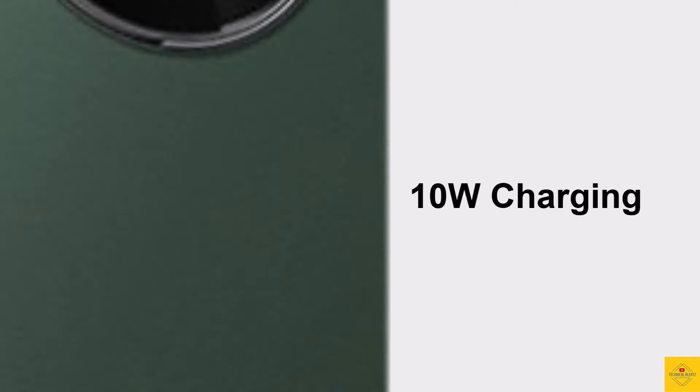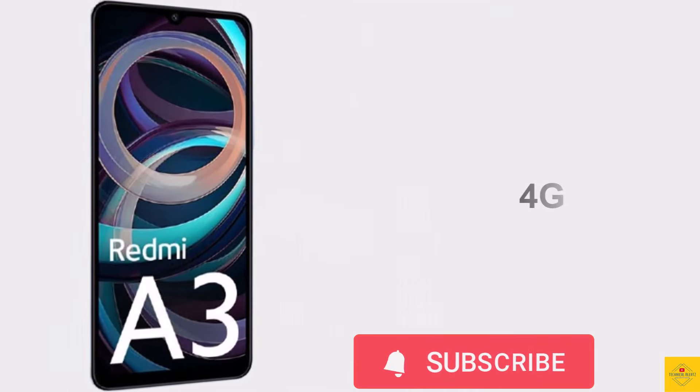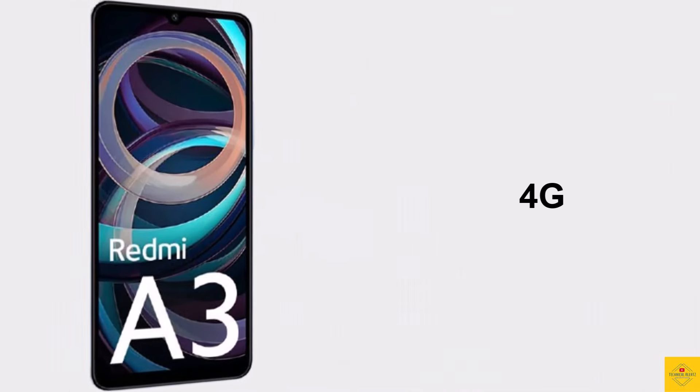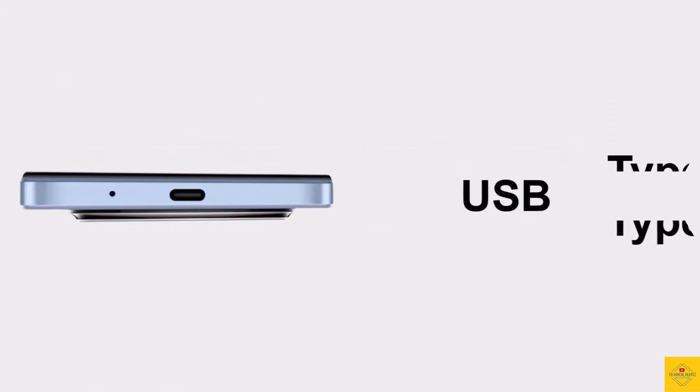Additionally, the smartphone features a side-mounted fingerprint sensor for biometric authentication along with face unlock. The connectivity options on the phone include dual SIM 4G, Wi-Fi 5, Bluetooth 5.4, GPS, a 3.5mm headphone jack, and a USB Type-C charging port.